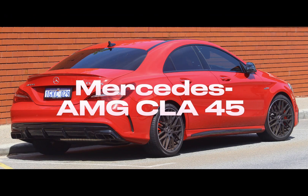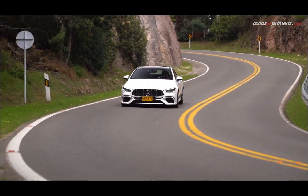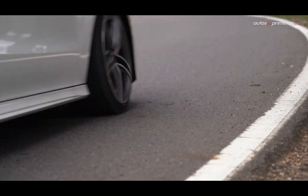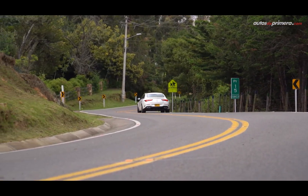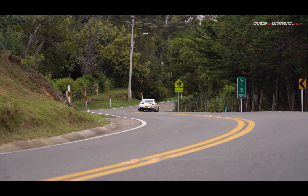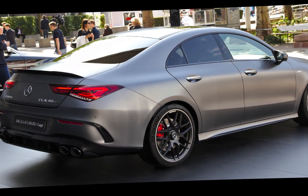Number 3: Mercedes AMG CLA 45. The Mercedes AMG CLA 45 is a high-performance compact sedan and coupe model that stands out as a member of Mercedes-Benz's prestigious AMG lineup. It draws attention with its powerful engine and sporty design.